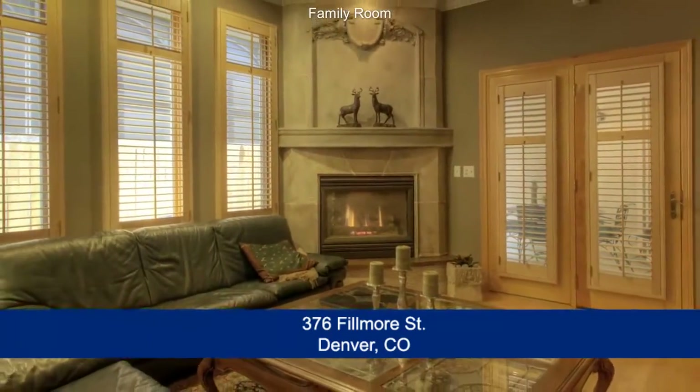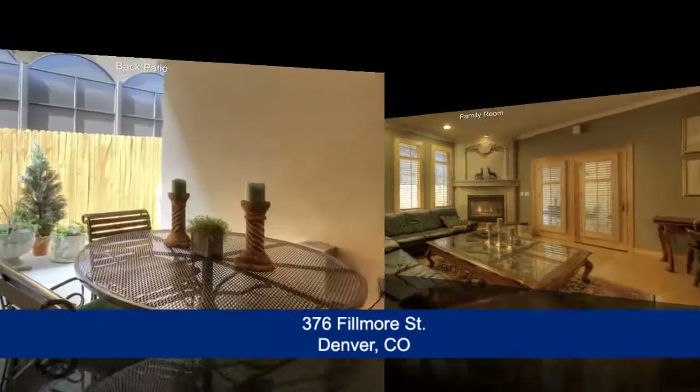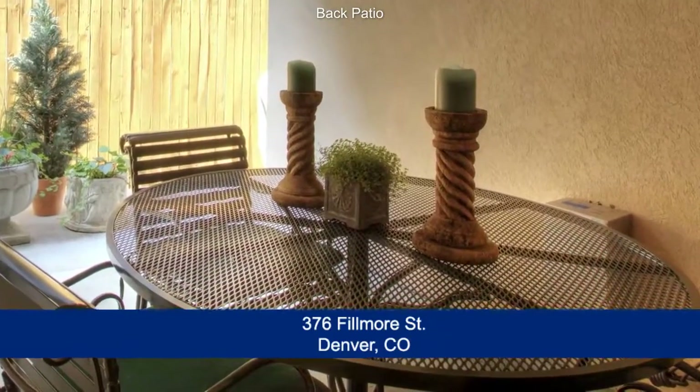Just beyond the kitchen is the family room, featuring a corner gas fireplace. French doors beckon you onto the covered patio with room for a barbecue and table for four.